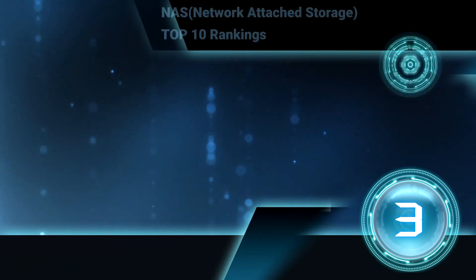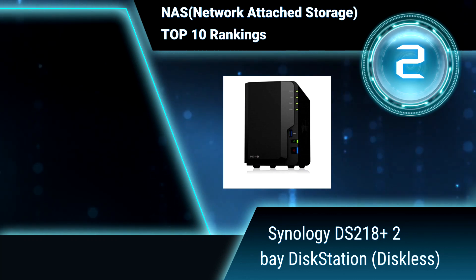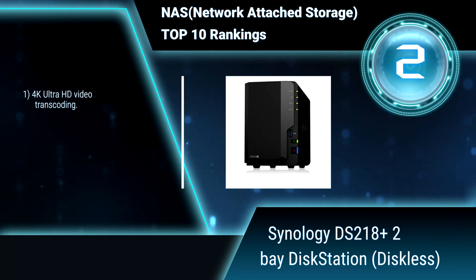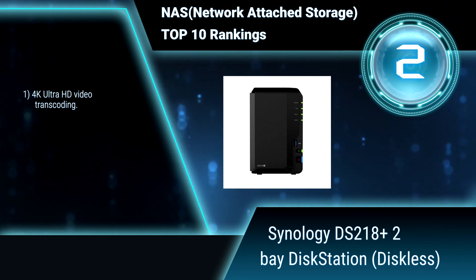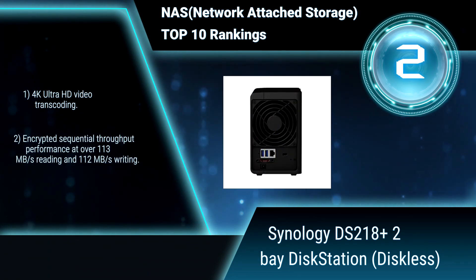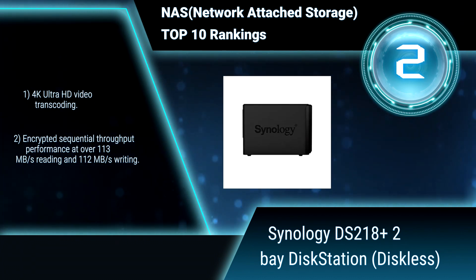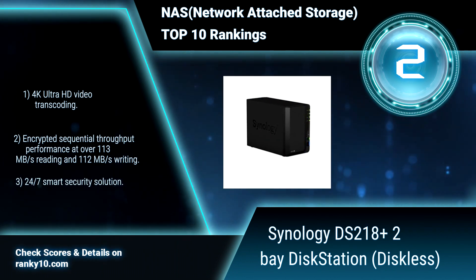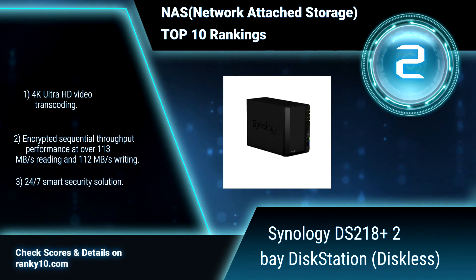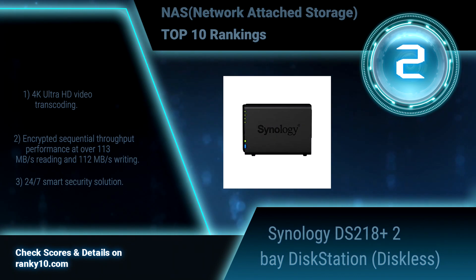Ranking number 2. Synology DS218 Plus, 2-Bay disk station, diskless. This disk station integrates the BTRFS file system, delivering the most advanced storage technology to meet the management needs of small businesses. It features a powerful dual-core CPU. 4K Ultra HD video transcoding. Encrypted sequential throughput performance. 24x7 smart security solution.